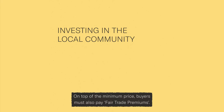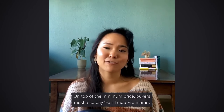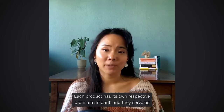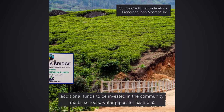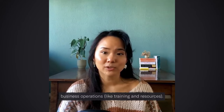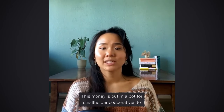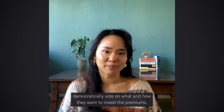On top of the minimum price, fair trade buyers must also pay producers an added fair trade premium. Each product has its own respective premium amount, and they serve as additional funds to be invested in the community — for example, roads, schools, water pipes, and business operations like training and resources. This money is put in a pot for smallholder cooperatives to democratically vote on what and how they would like to invest their premiums.